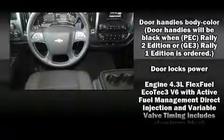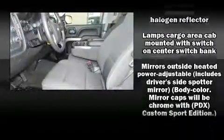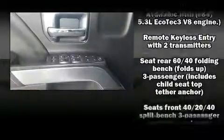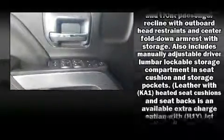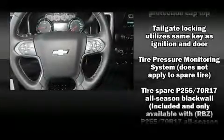Chevrolet ensures the safety and security of its passengers with equipment such as dual front impact airbags with occupant sensing, head curtain airbags, traction control, brake assist, a panic alarm, OnStar, and four-wheel disc brakes with ABS.